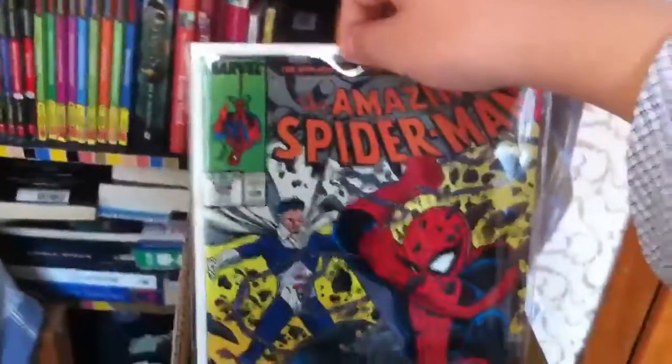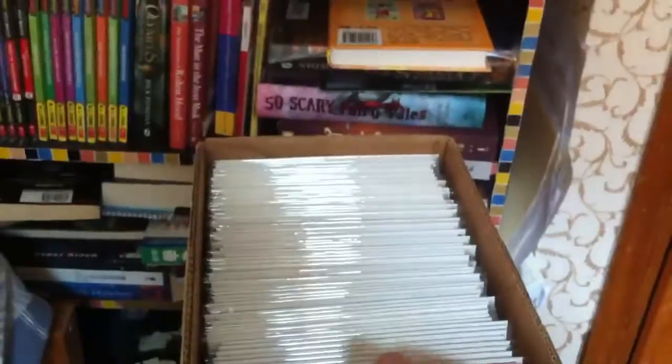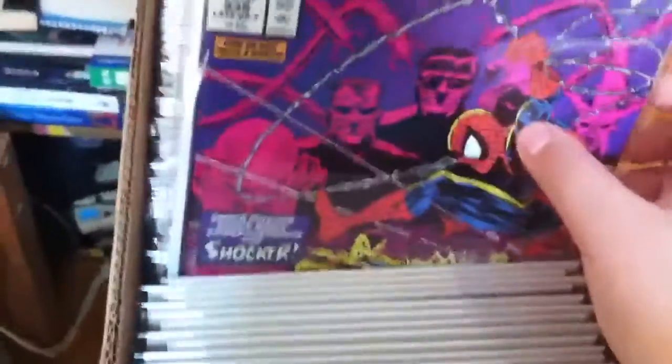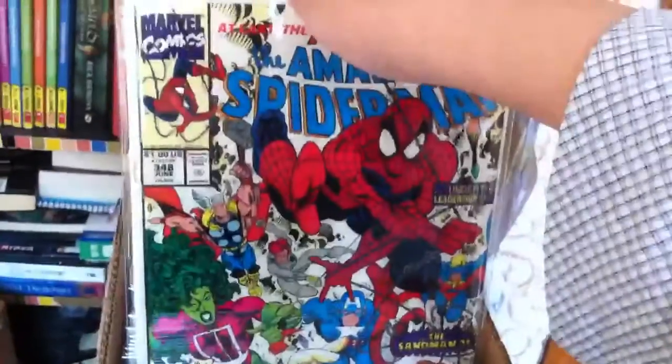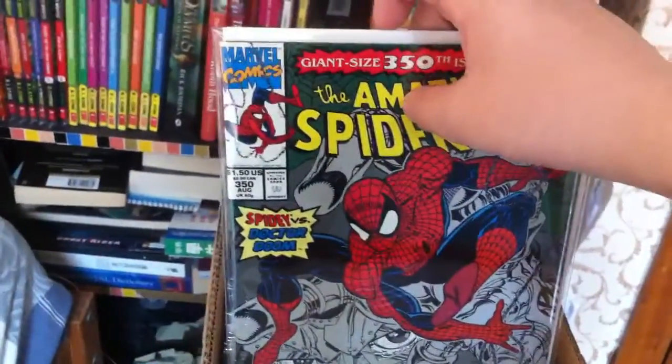Moving on: Amazing Spider-Man 326, 329, 330, 331, 333, 334, 335, 336, 337, and 338. Issue 356 has a great cover.